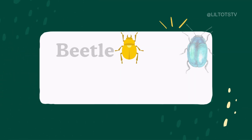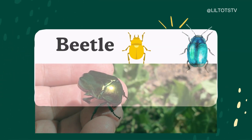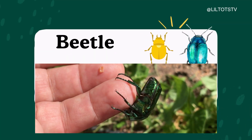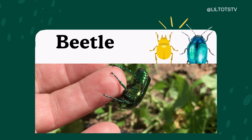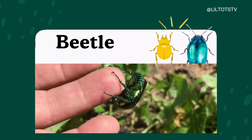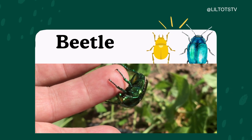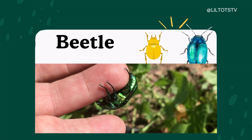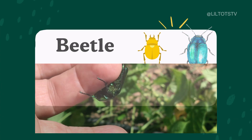Look at this shiny little insect. It's a beetle. B-E-T-L-E. Beetle. Beetles come in many shapes, colors, and sizes. Some are red, some are green, and some even sparkle. They have a hard shell to protect their body, like a tiny armor suit.